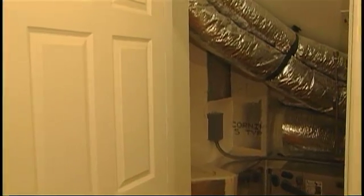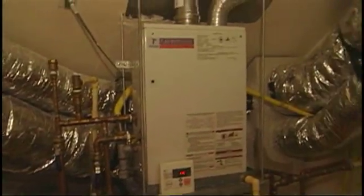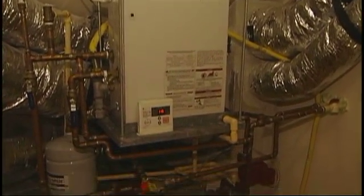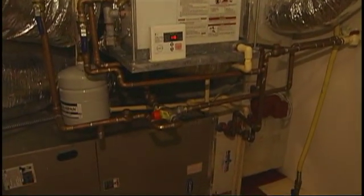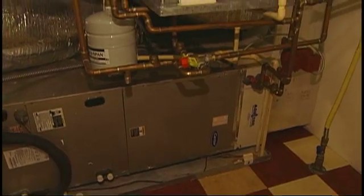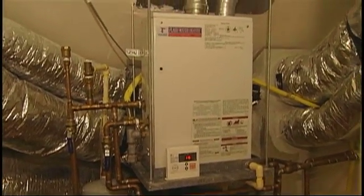In addition to having the duct work in conditioned space, this home has a dedicated mechanical room that's in conditioned space, where the air handler is located as well as the hot water system. This is on the second floor of the home, fairly near the center of the home, and that makes for compact runs of both the duct work and the hot water lines. Those are important contributors to the energy efficiency of the home.